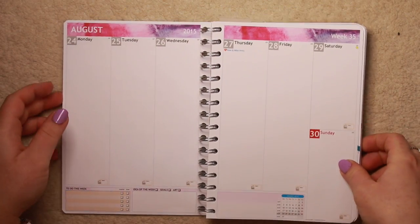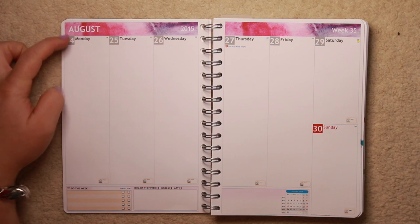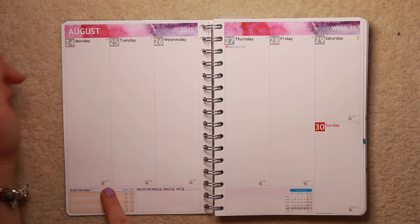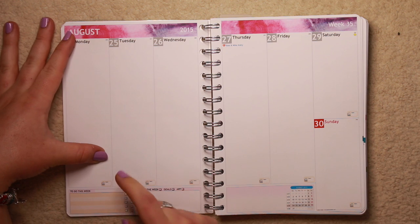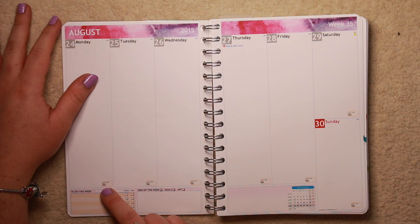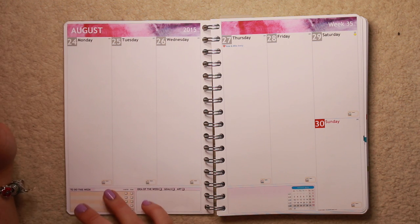So turning to the next page, this is what my spreads look like. Much, much happier with this. So it is just a vertical layout. You can choose if you want lines - I didn't want any lines. You can get it half lined and half not, or all not lined, and that's what I went for because I'm planning on glam planning this planner, meaning lots and lots of stickers. The only thing I did select from their website is you can select these little things to have in each day - whether there's a weather tracker with a sunshine, rain or thunder cloud, or a work hours tracker.